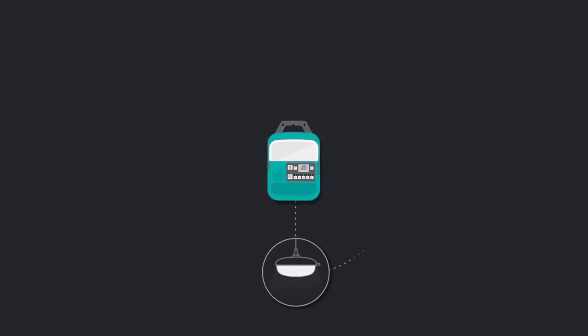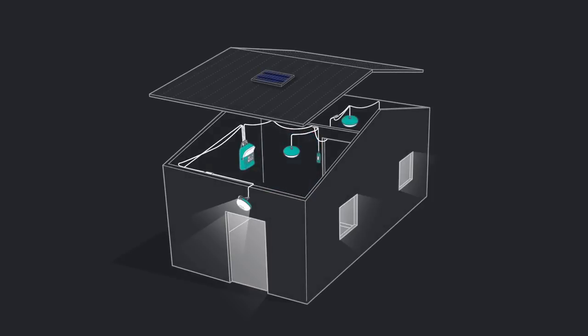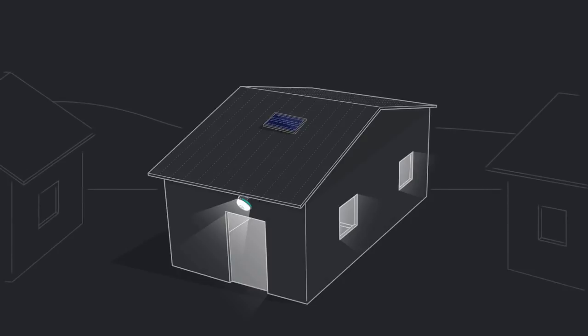The internal 20-watt-hour battery keeps everything running after sundown. Fill your home with light, music, and power with the Solar Home 620.